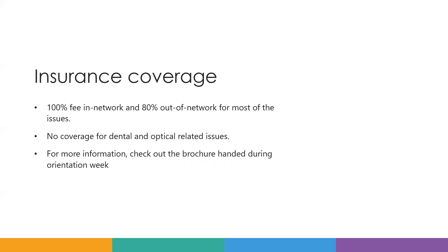However, there is an exception — you will not receive any coverage for dental and optical related issues. I suggest you have a dentist check or an optical check back home before you come, because the fees in the US are quite expensive.